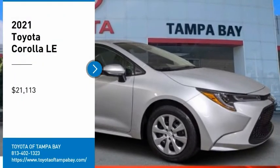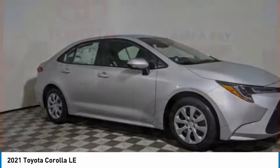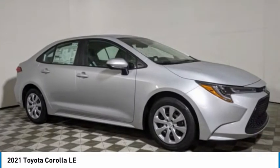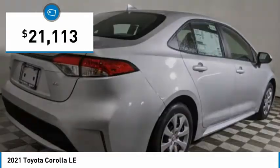Stop by and take a look at the 2021 Corolla. The Corolla is still a great option for those who want dependability, comfort, and value, and is priced below $25,000.